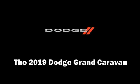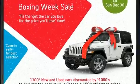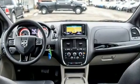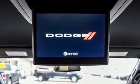Discerning drivers will appreciate the 2019 Dodge Grand Caravan. This seven-passenger van offers the latest in technological innovation and style. It features a front-wheel drive platform, an automatic transmission, and a refined six-cylinder engine.